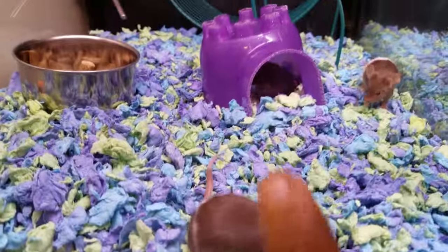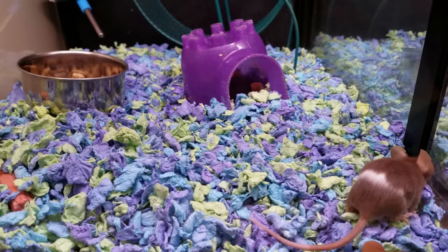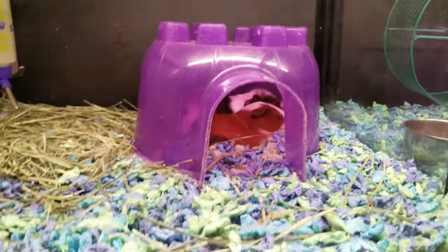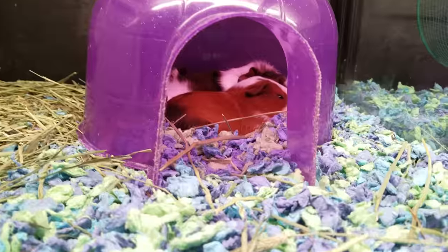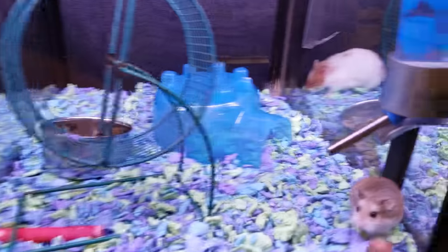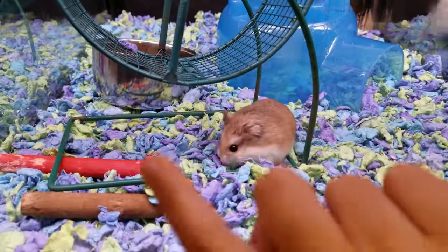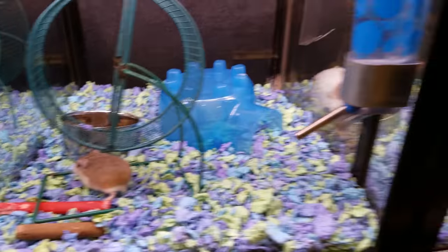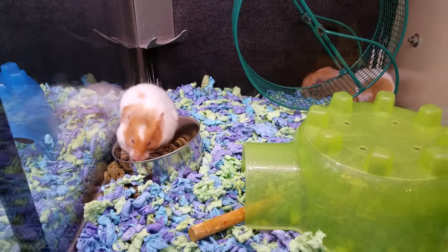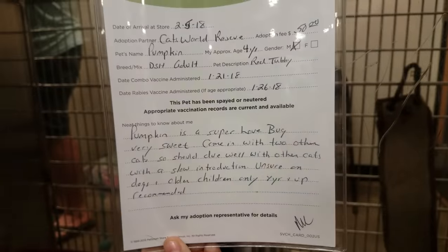Oh my gosh, there are guinea pigs sleeping down here. Those are guinea pigs — that one looks like a dog! There's a fat one down here sleeping. Oh there he is — hello little buddy! Oh there he is over there, he came out — I spotted you! His name is Pumpkin.